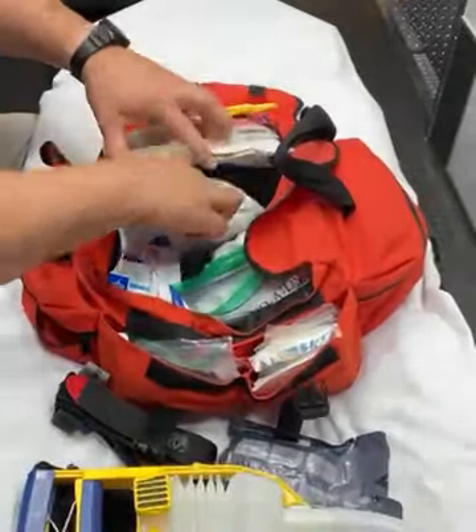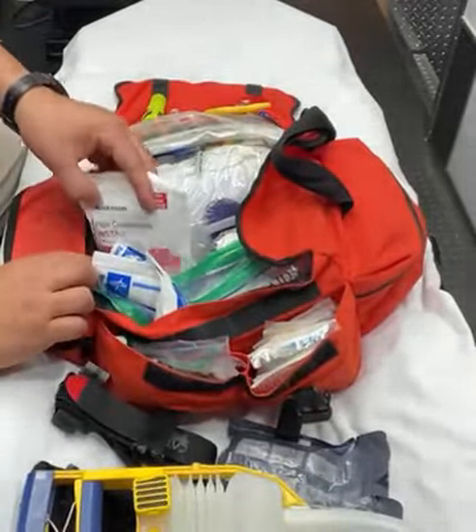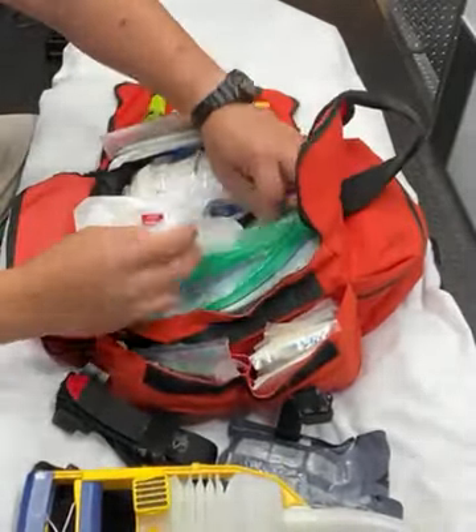We have an adult cervical collar in the same fashion as the pediatric collar, but wrapped around a bottle of irrigation fluid. On the left side of the main compartment, we have a hot compress and two cold compresses. We have assorted tape and rolled clay.